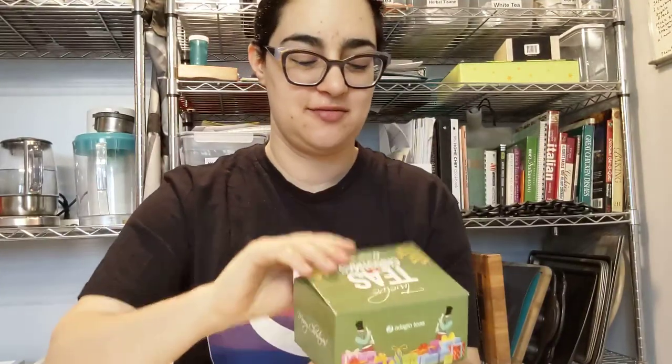All right. It's not Christmas. I don't care. This is Christmas Teas set of 12, advent calendar theme.